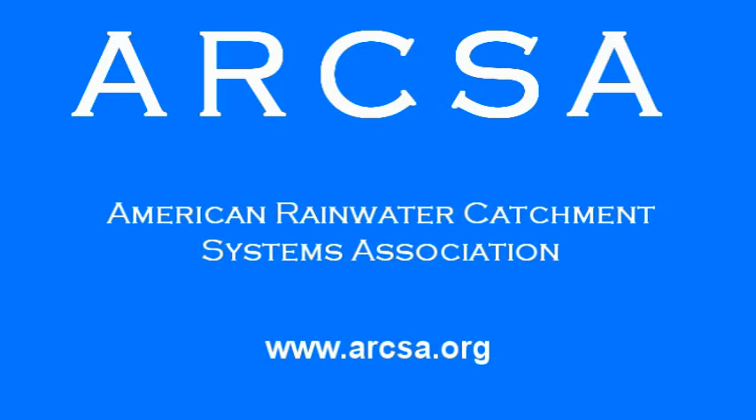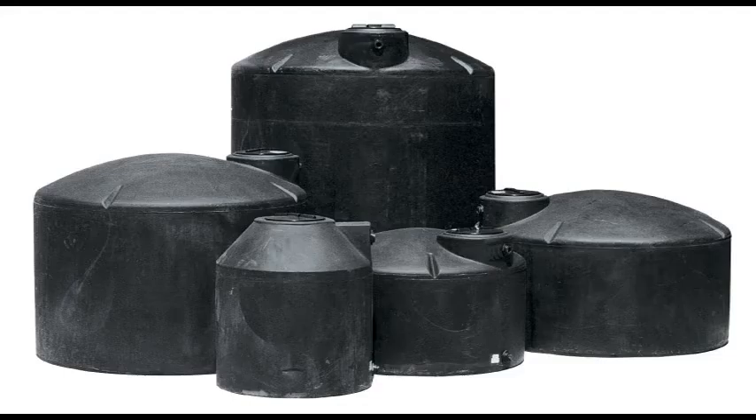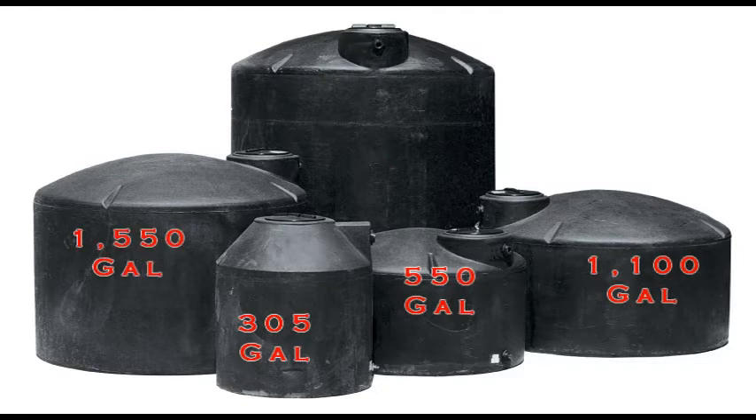Visit their website at arcsa.org. The first question is always: what size tank do I need? Of course, the answer is: what will you use the water for? If it is just for landscaping — and remember that a huge percentage of home use is landscaping — then the answer is simple: get the biggest tank you can.